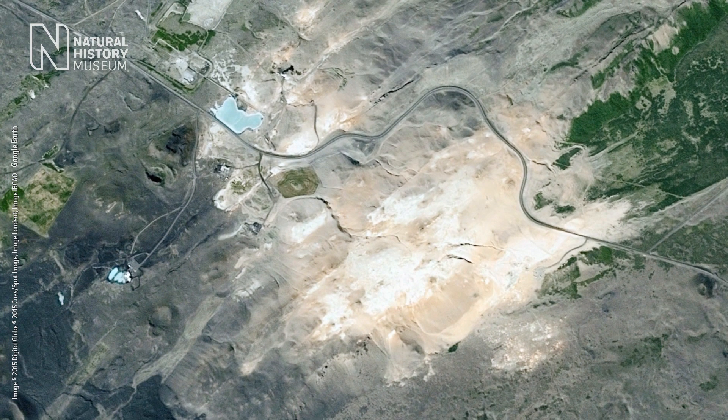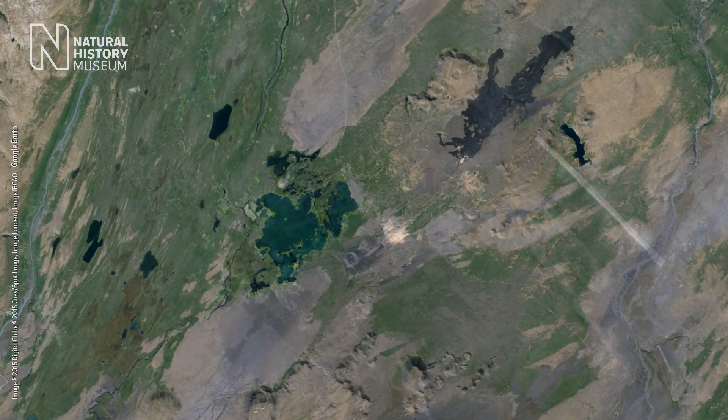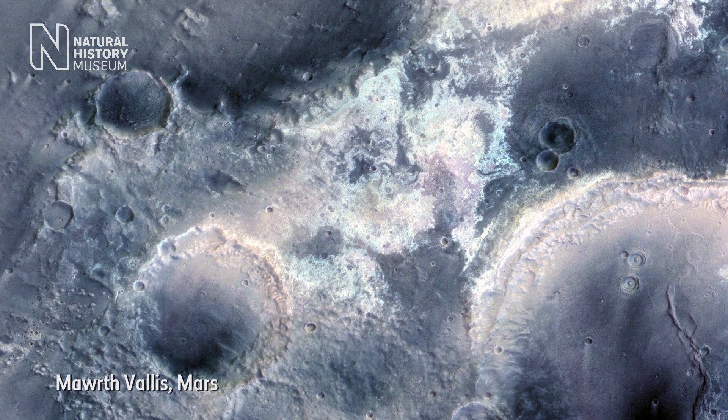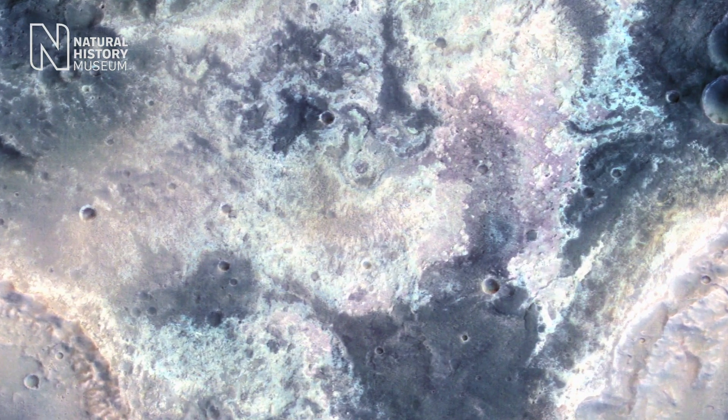These mineral deposits are so vast they're visible even from space. Remote sensing images of Mars reveal vast volcanic landscapes with similar patches of altered minerals.